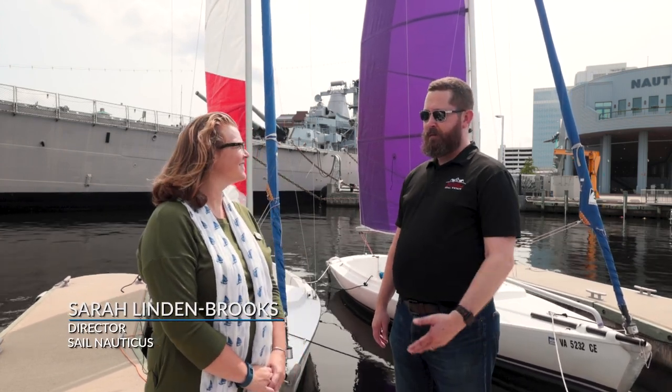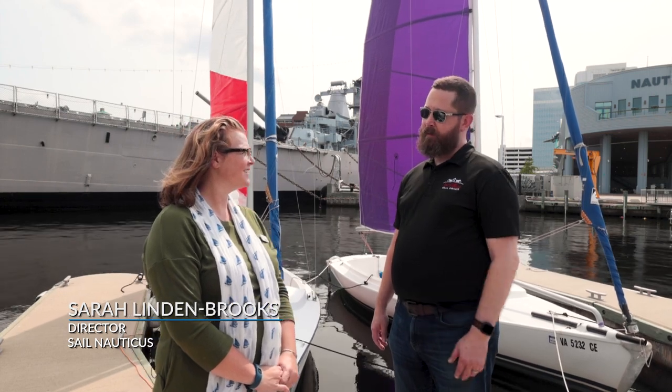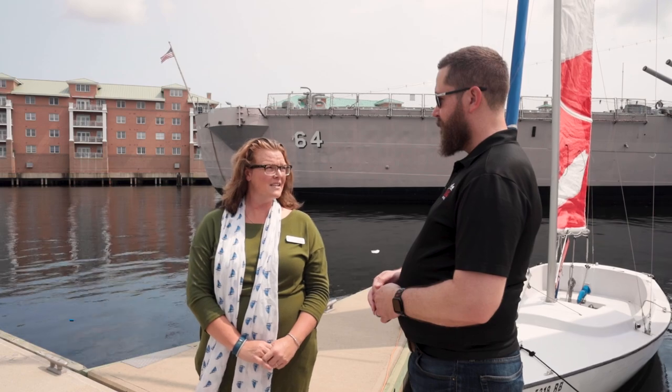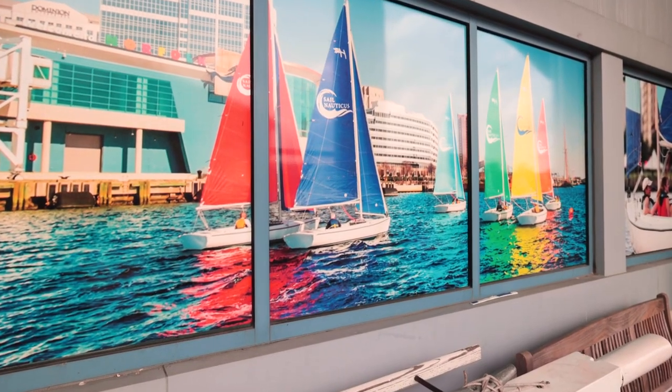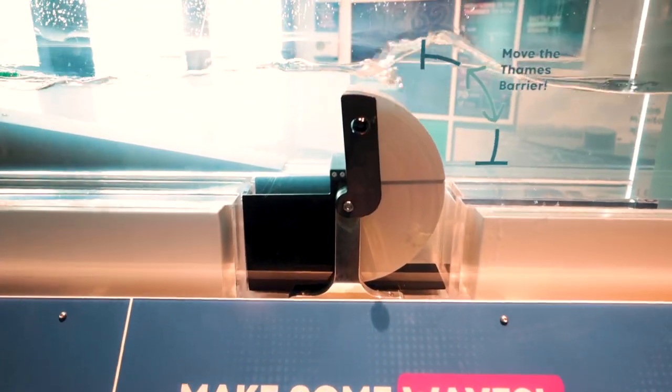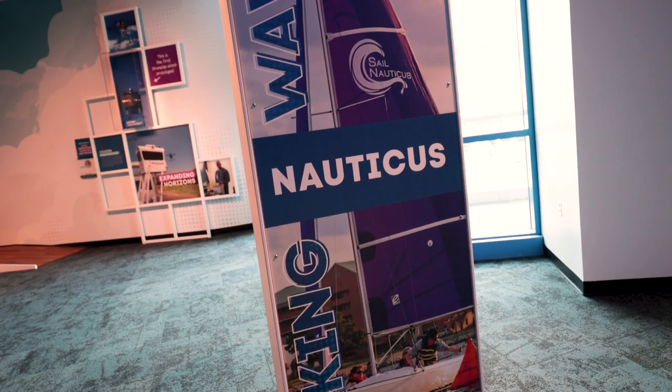And if you want to learn to sail, Nauticus is the place to come. I'm here with Sarah Lindenbrooks, who's the Director of Sail Nauticus. Sarah, tell us a little bit about the program. So Sail Nauticus is located right here on the Nauticus campus. It is a community sailing center that is focused on getting individuals out on the water. We run an after-school program for Norfolk public school middle school students that focuses on leadership, STEM development, and citizenship. It's a wonderful program right here on our Harbor 20s.